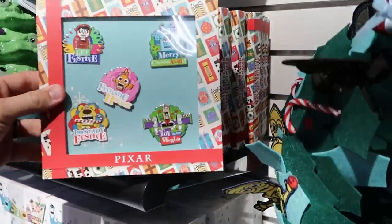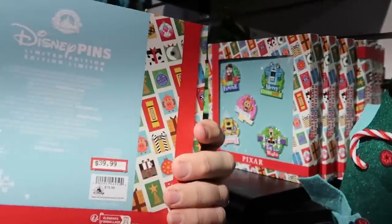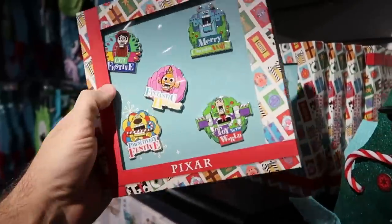It looks like there's a whole pin set here — these are the Nutcracker pins. But I haven't seen these actually all together before. $39.99 from $80.